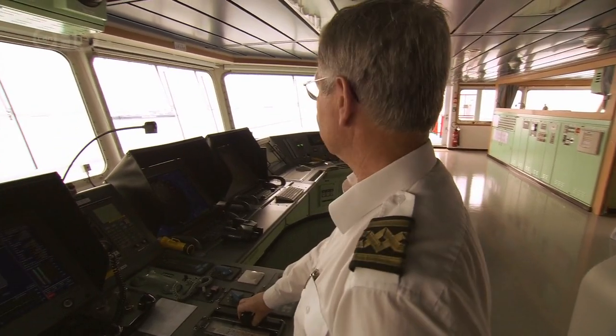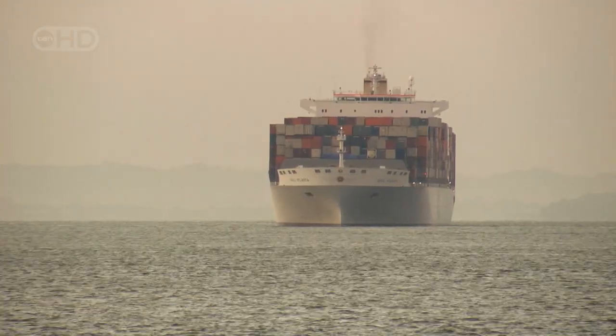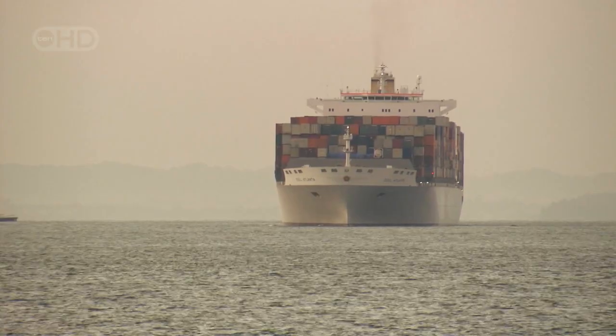With engine tests completed, while the captain maneuvers the Atlanta carefully closer to port, 2,500 kilometers away, another key individual is frantically working behind the scenes.